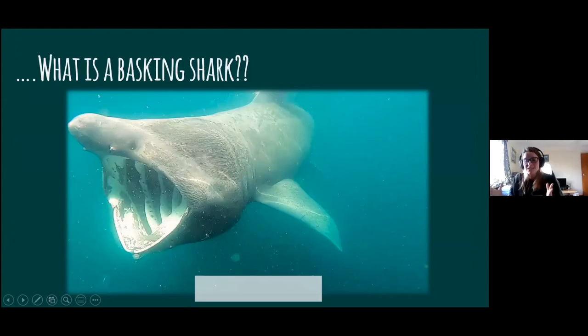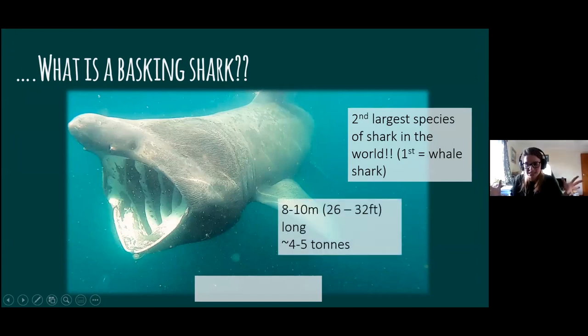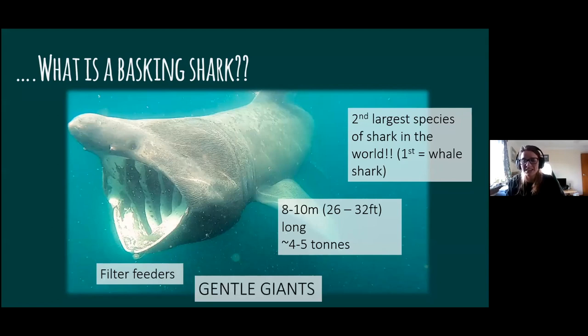So what is a basking shark? They are the second largest species of shark in the world, second only to the whale shark. They're eight to ten meters long — that's about 26 to 32 feet, about the same size as a small minibus. They can weigh on average around four to five tons, but they can get up to seven tons. The biggest basking shark on record was 12.2 meters long. Unlike the great white shark, which is a predator that hunts its food, basking sharks are actually filter feeders — rather than hunting, they filter their food out from the water.